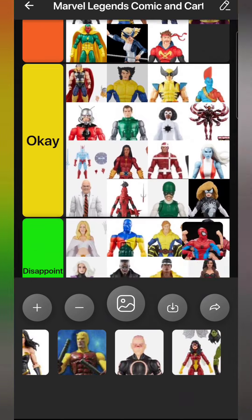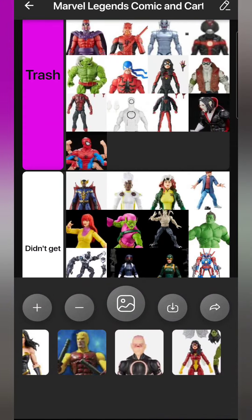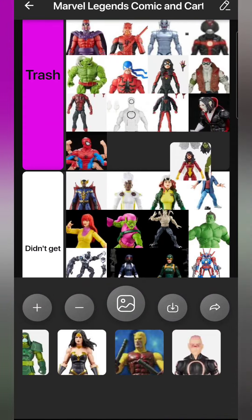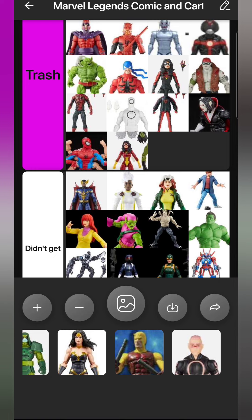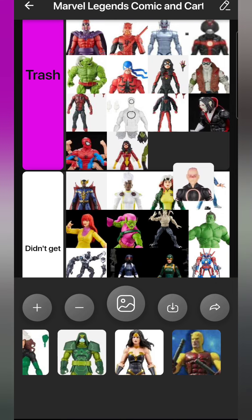Six-armed Spider-Man - they didn't add the torso articulation, so he still goes in Trash. Spider-Woman from the Skrull two-pack also goes in Trash - it's the same figure from 2015, re-released with the same big head, same single joint arms, same poor leg articulation. The only thing this figure has going for it is that big butt from the Moonstone body mold. I got it because I needed a second classic Jessica Drew, otherwise that's the only reason.